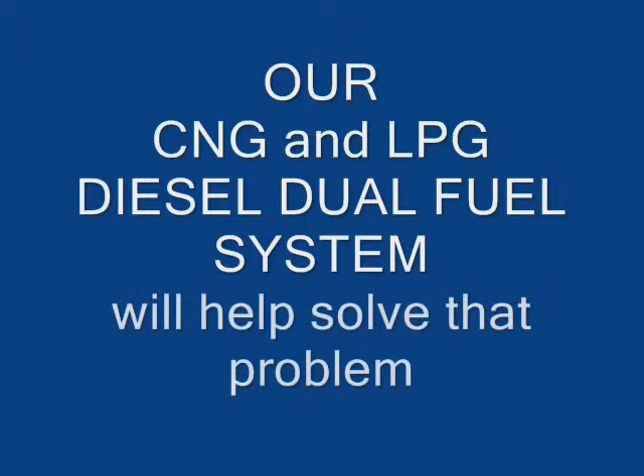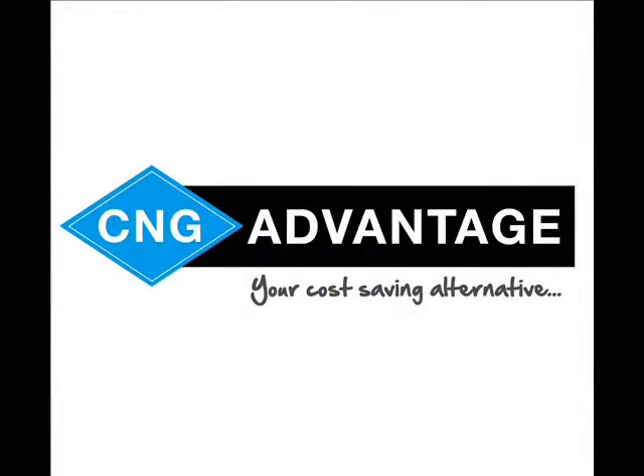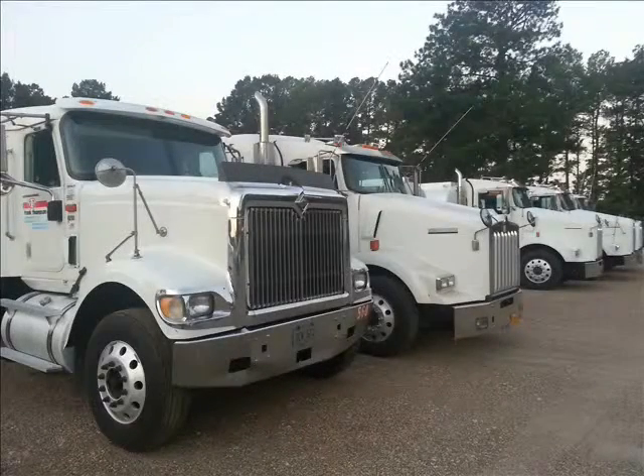Now you can do something about it. CNG in many cases is one-third or less the cost of diesel fuel. Our CNG and LPG diesel dual fuel system will help solve that problem. CNG Advantage is your cost-saving alternative. We can help with your diesel fleet, whether it be one truck or thousands.